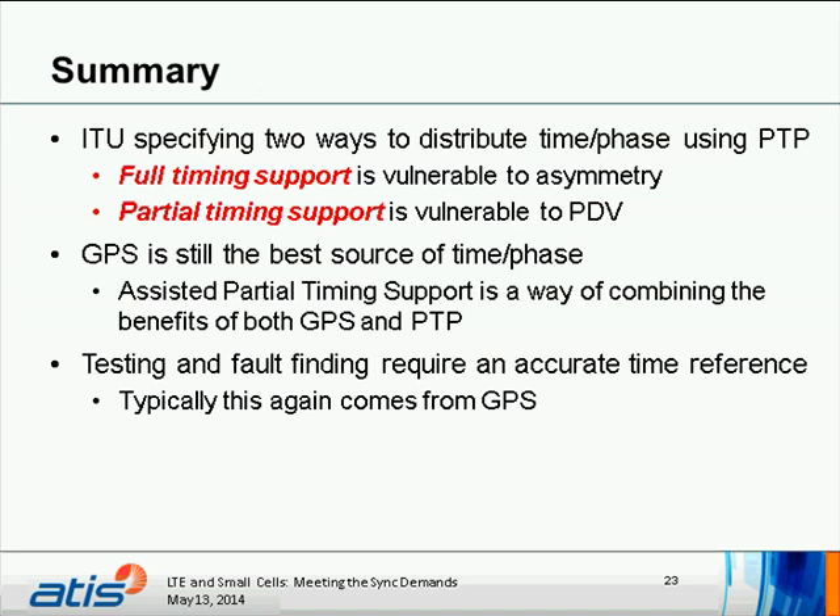In summary, ITU is specifying two ways to support distribution of time and phase using PTP. Full timing support is a good method but vulnerable to asymmetry. Partial timing support is vulnerable to PDV. GPS is still the best source of time and phase, and North American operators are certainly not going to move away from GPS as their primary source. Assisted partial timing support combines the benefits of both GPS and PTP. Testing and fault finding also require an accurate time reference, typically GPS. Thank you.